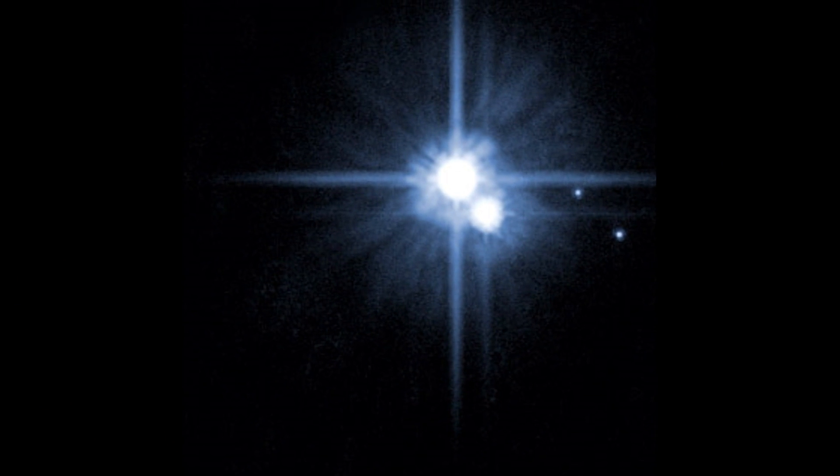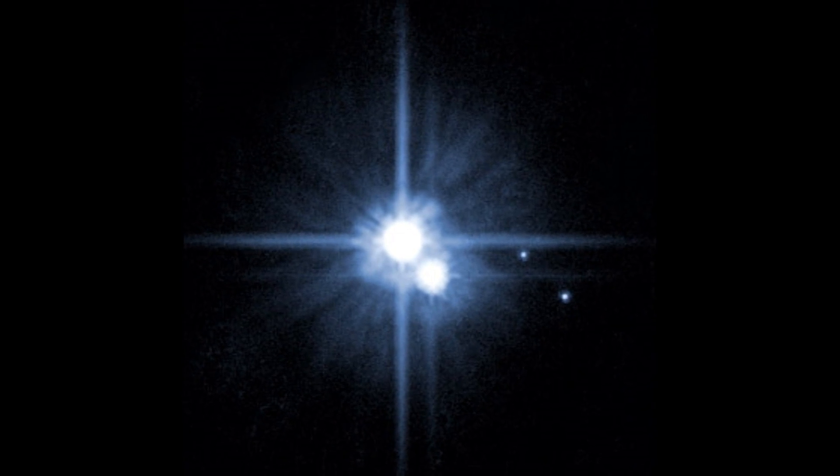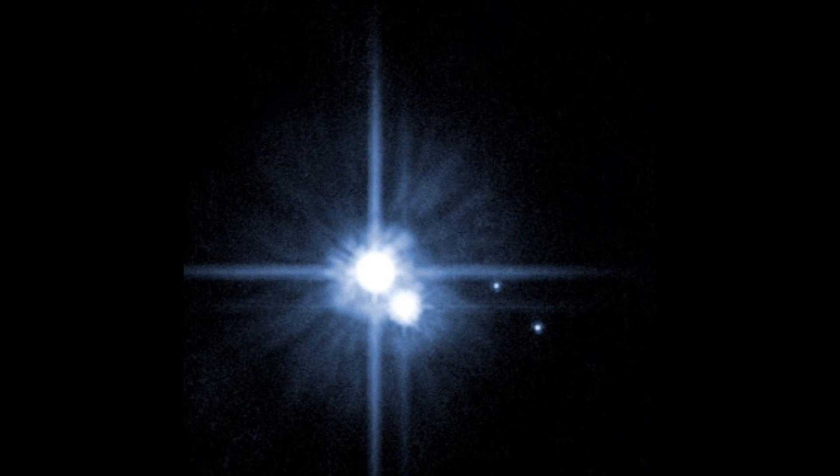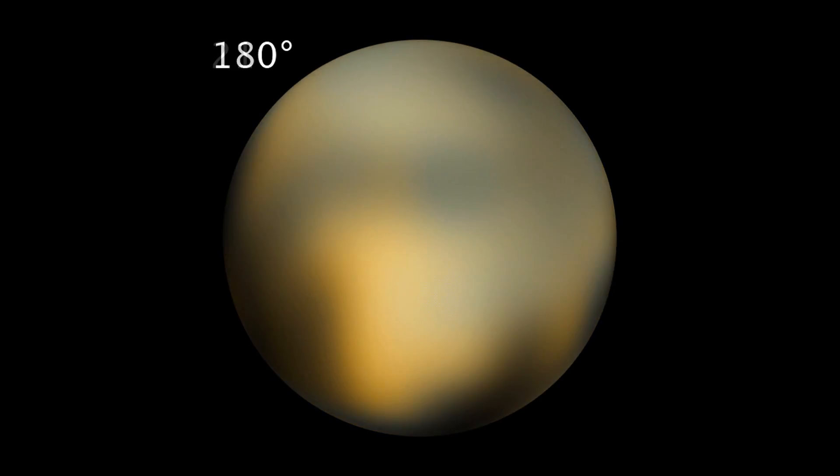We know, for example, that Pluto has several moons including one very large one called Charon, and that in the last four years Pluto has been undergoing some kind of summer re-emergence, with the surface beginning to look dramatically different to how it did four years ago, based on colour data from Hubble images.